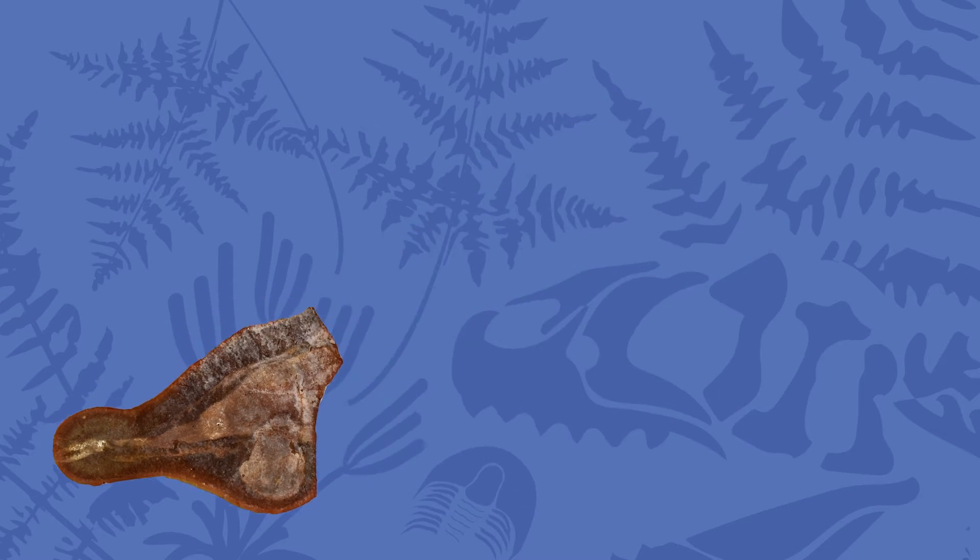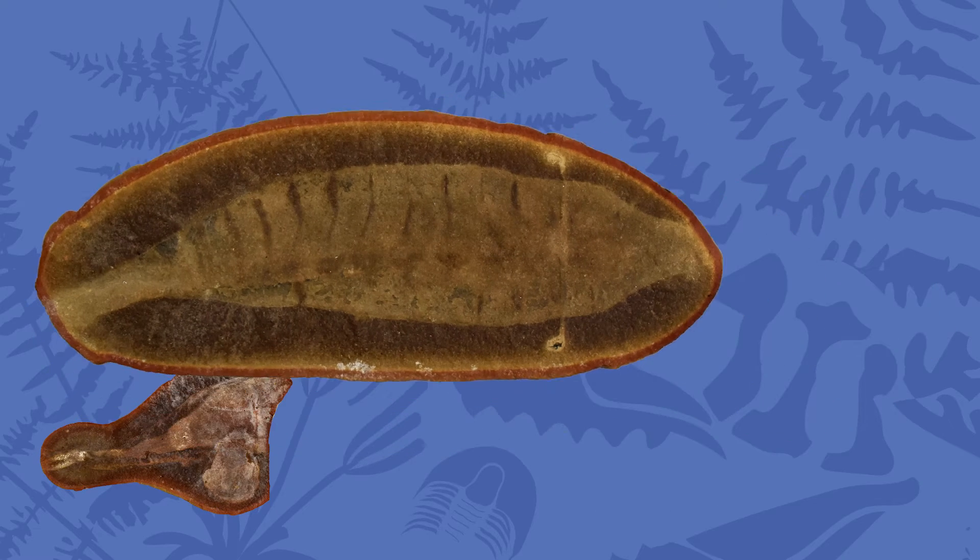How big did Tully Monsters grow? They grew to about a foot in length. The fossils in the collection of the Dunn Museum are of individuals that were a little smaller, so when you're looking at those fossils, you're seeing a not fully grown creature — you're seeing a juvenile.